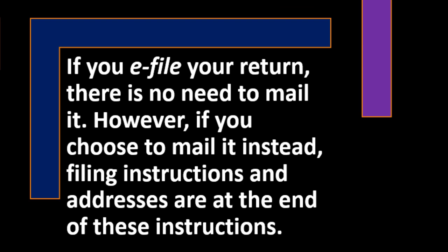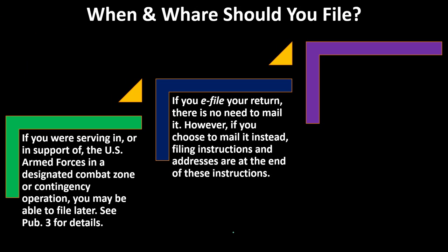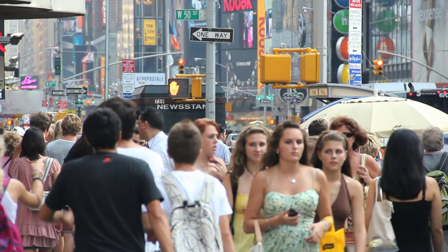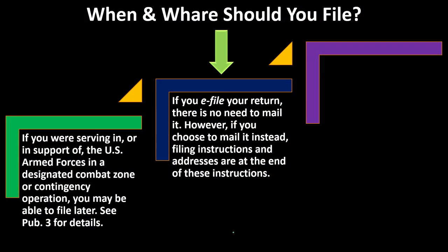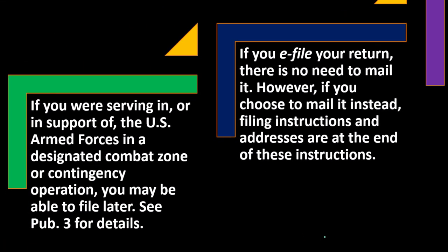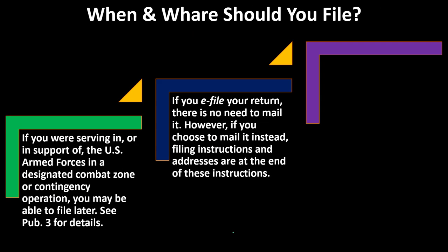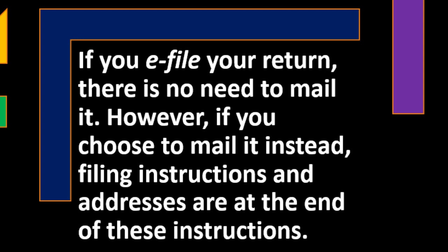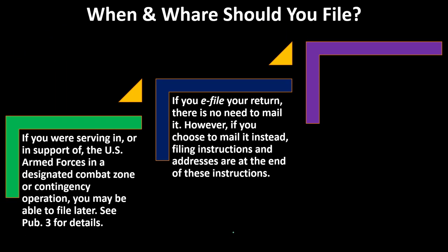If you e-file your return, there is no need to mail it. However, if you choose to mail it instead, filing instructions and addresses are at the end of the instructions. More and more, the IRS is pushing people toward e-filing — especially after the COVID pandemic — because processing restrictions have caused significant backlogs, and paper returns require manual processing, which takes considerably longer.